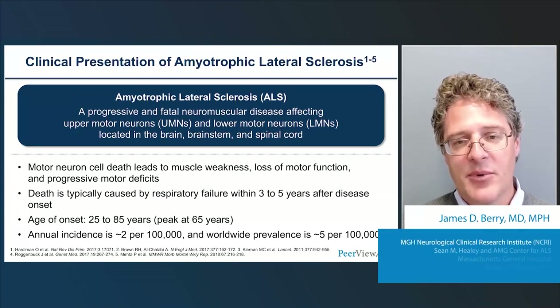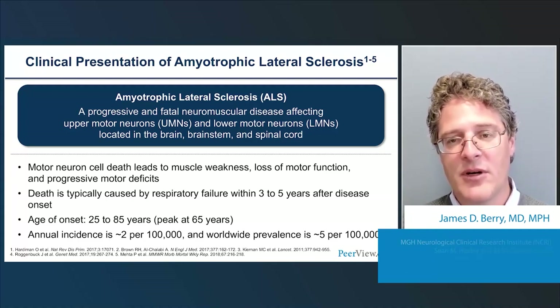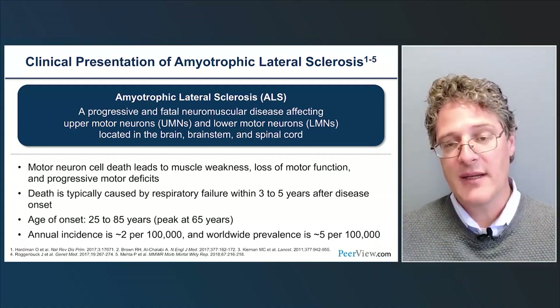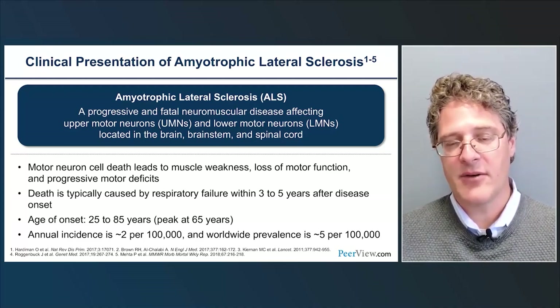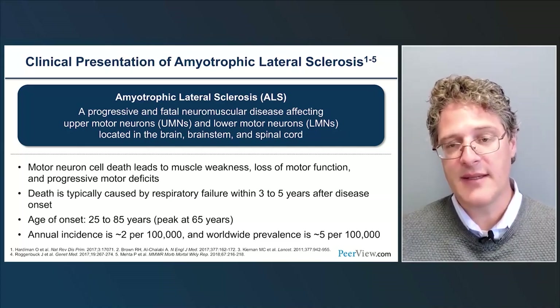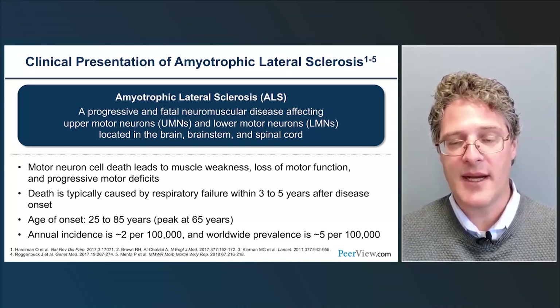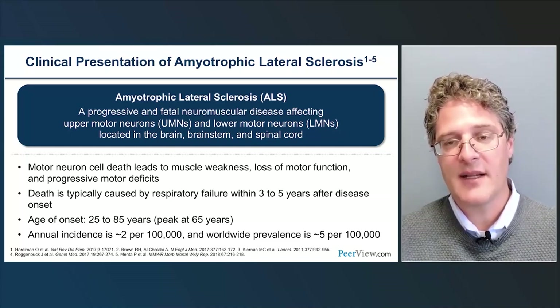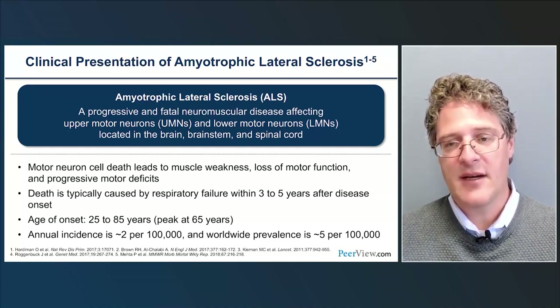ALS is a progressive neuromuscular and neurodegenerative disease that affects upper and lower motor neurons primarily. These motor neurons are located in the cortex of the brain, in the brainstem, and in the spinal cord. We don't have a cure for ALS, and it is a fatal disease. Motor neuron cell death leads to muscle weakness, which leads to progressive motor deficits and loss of motor function.